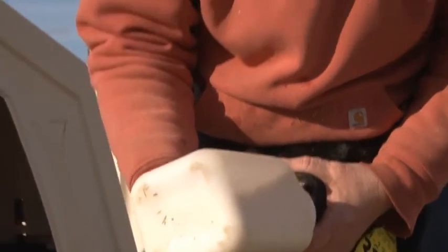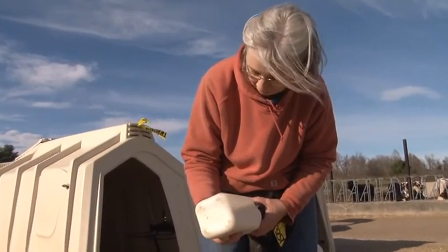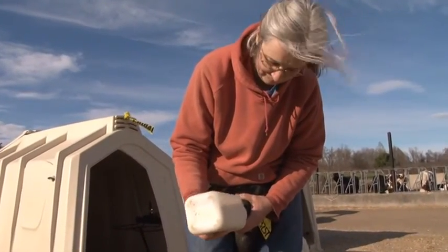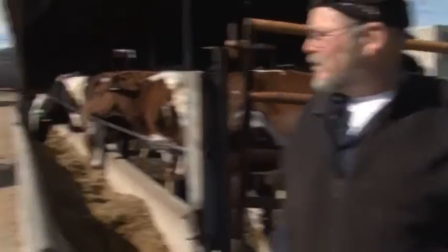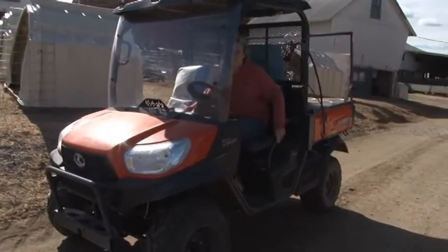They'll be on bottles for about five days, and then we'll change them over to buckets of milk replacer. That's my wife Sherry, and she's the primary calf feeder — that's what she's doing right now, feeding calves.